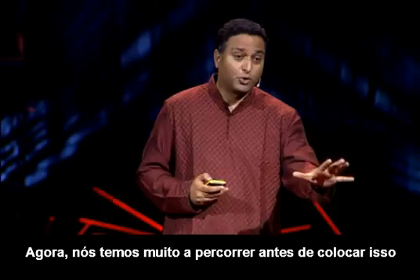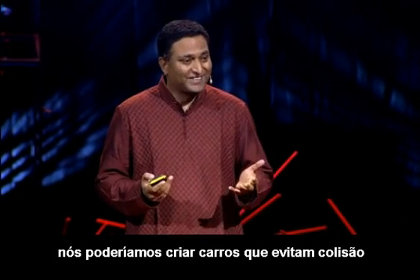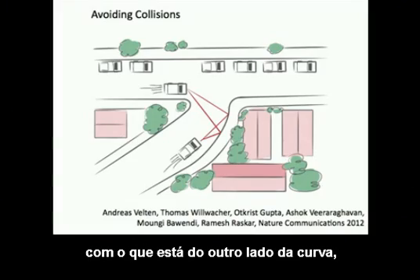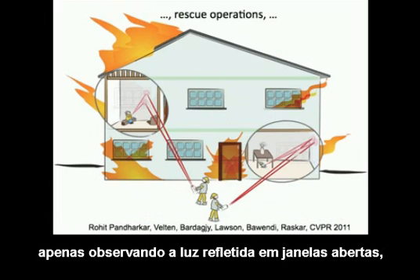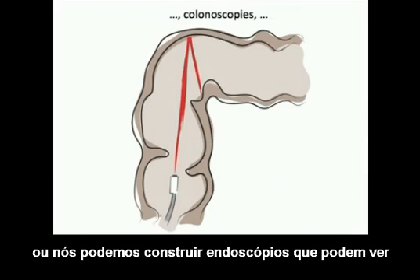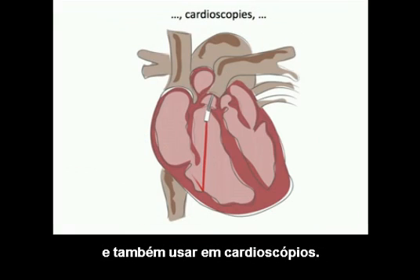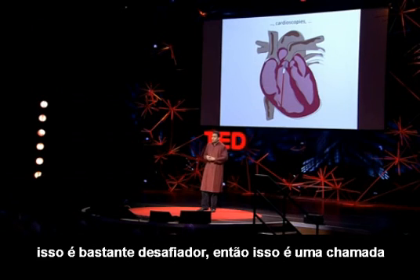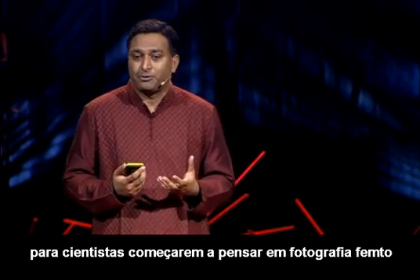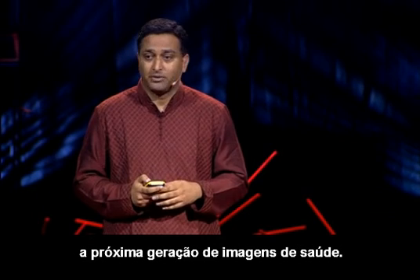We have some ways to go before we take this outside the lab. But in the future, we could create cars that avoid collision with what's around the bend, or look for survivors in hazardous conditions by looking at light reflected through open windows, or build endoscopes that can see deep inside the body around occluders, and also for cardioscopes. Because of tissue and blood, this is quite challenging — so this is really a call for scientists to start thinking about femto photography as a new imaging modality to solve the next generation of health imaging problems.